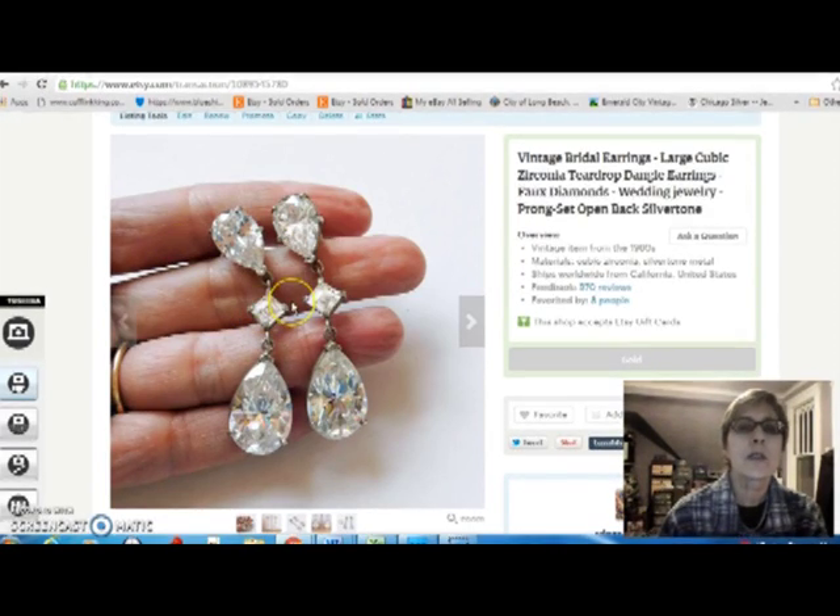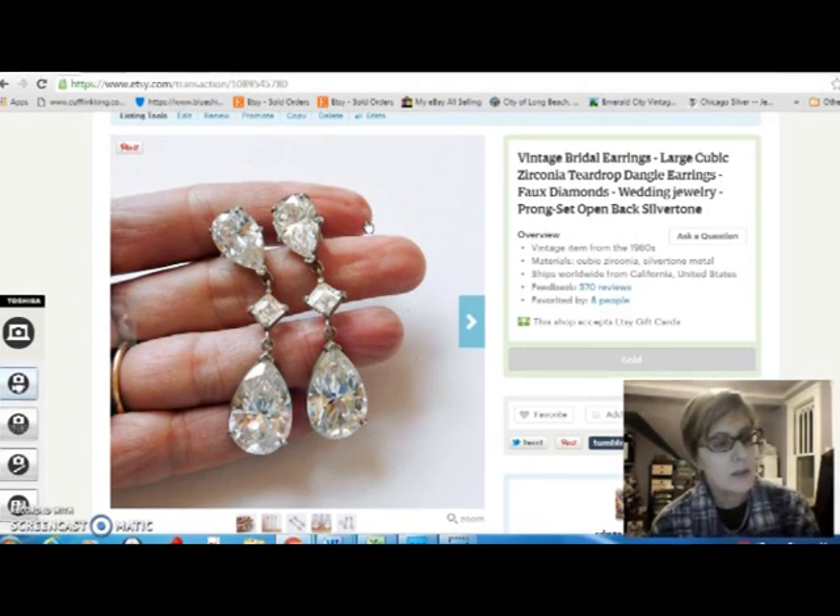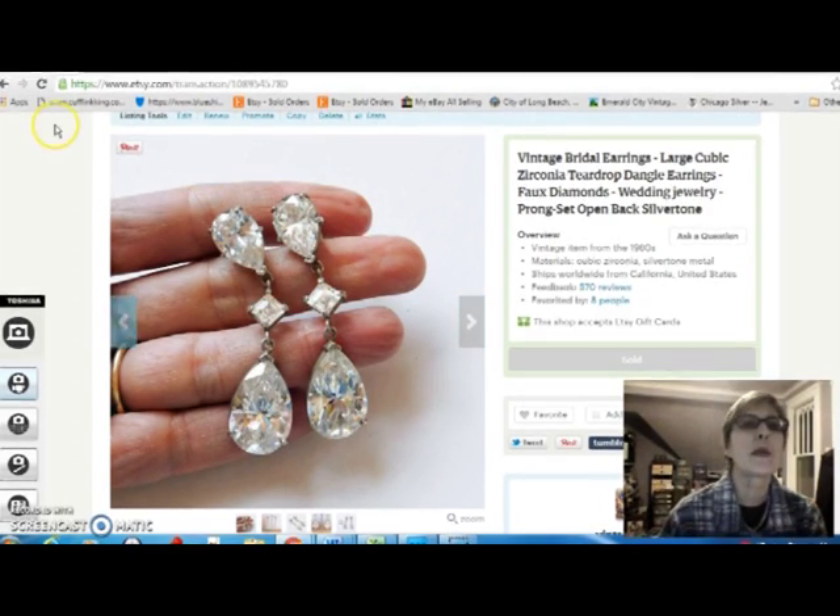Here's some more cubic zirconia earrings. I got these in a lot — a small box of jewelry that had about 10 or 12 pieces in it that I paid $20 for. So these were approximately $2 each, and I sold them for $20. They're really nice, very good condition. They'd make good bridal earrings.